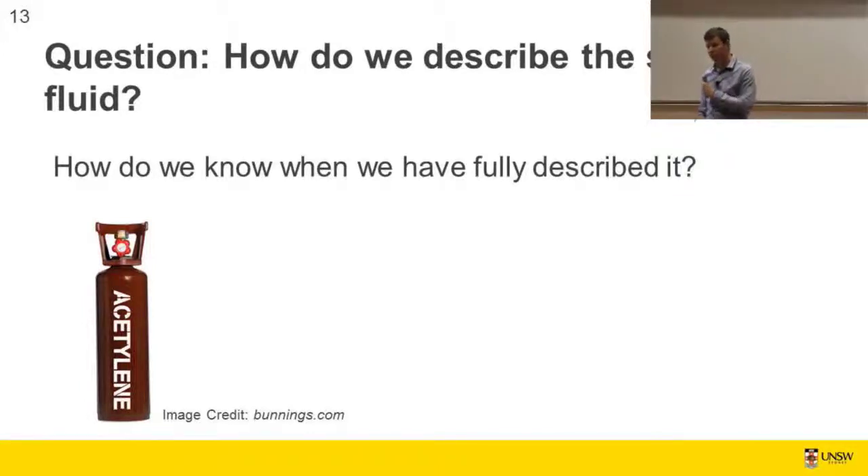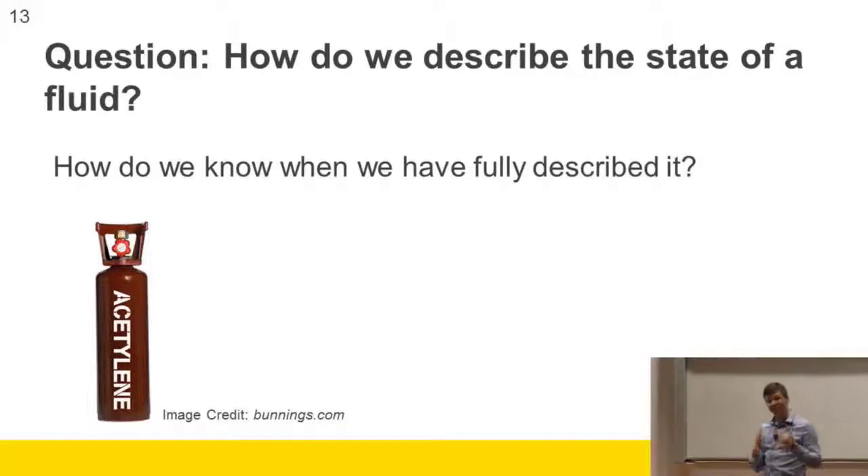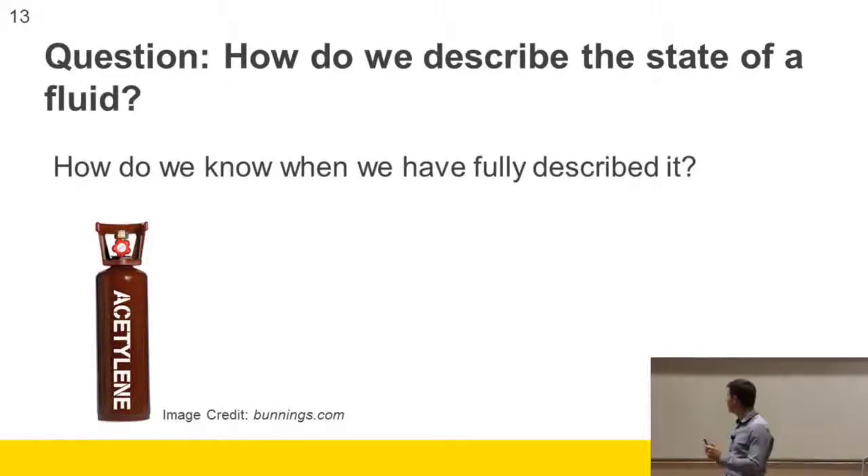The question is: how do we know when we fully describe the state of a fluid? The answer is in the state postulate — when you've got two independent intensive properties. What does independent intensive mean, and what does a property mean? A property is a property if its value is independent of the path by which it got there. For example, temperature is a property.